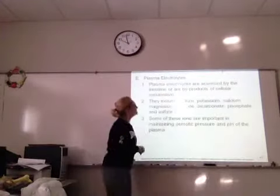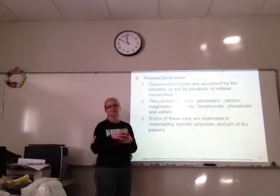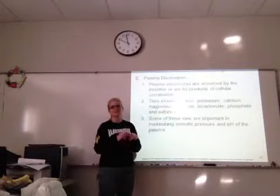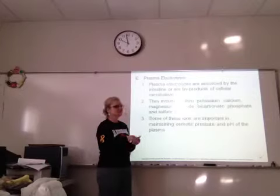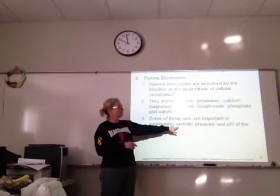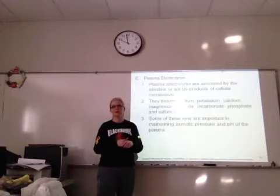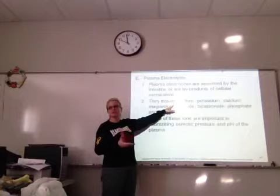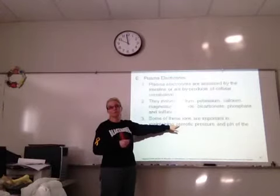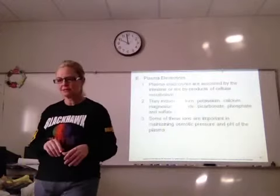Electrolytes are very important. They're absorbed by the intestine, may be byproducts, and are important for muscular and nervous system functioning. They include sodium ions, potassium, calcium, magnesium, and chloride — pretty much in the order they'd be found in your body. Sodium ions are very abundant and affect osmotic pressure and blood pressure. For example, a basketball player having loopy spells due to a drop in sodium and blood pressure going out of whack. Bicarbonates and phosphates affect pH more than sodium or potassium.